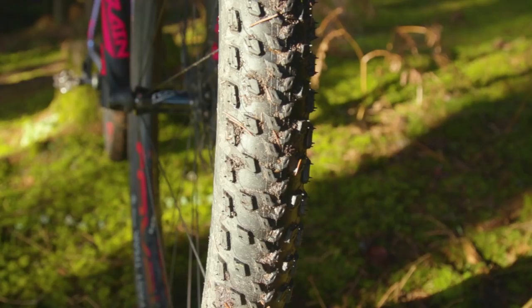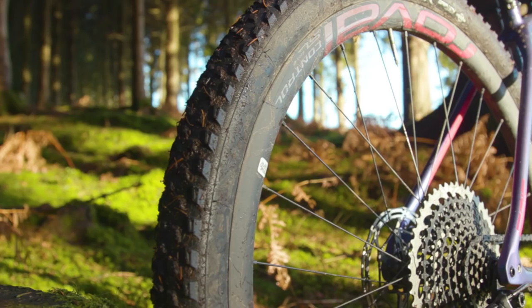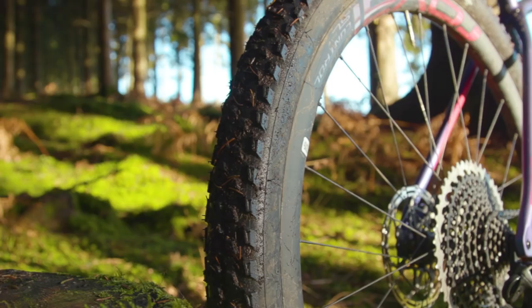Tyres are very much a personal preference, but I'd prefer to see something with a bit more shoulder tread than the Fast Trak tyres which come on this bike. If you're lucky enough to live somewhere with year-round sun, this isn't going to be a problem, but for those of us riding in wintry conditions, you'll want to be changing these tyres.